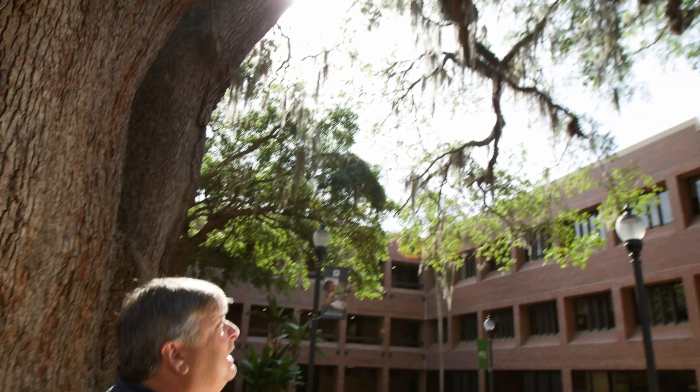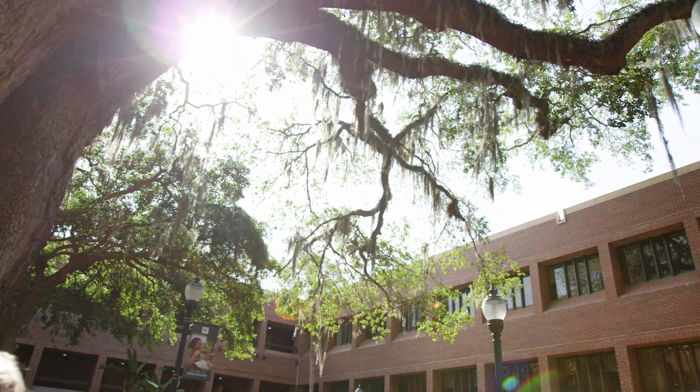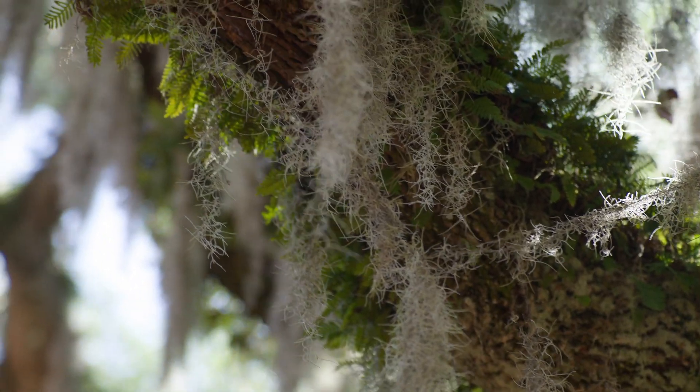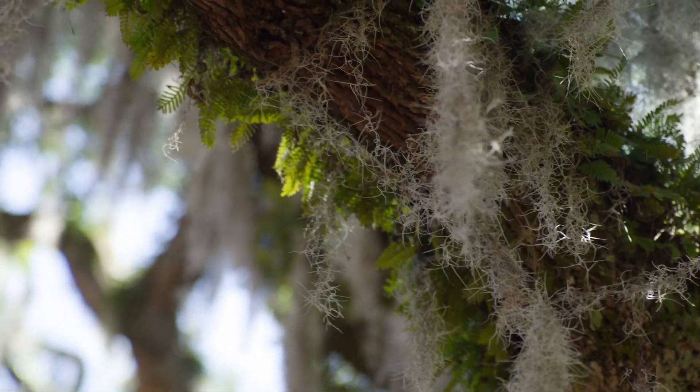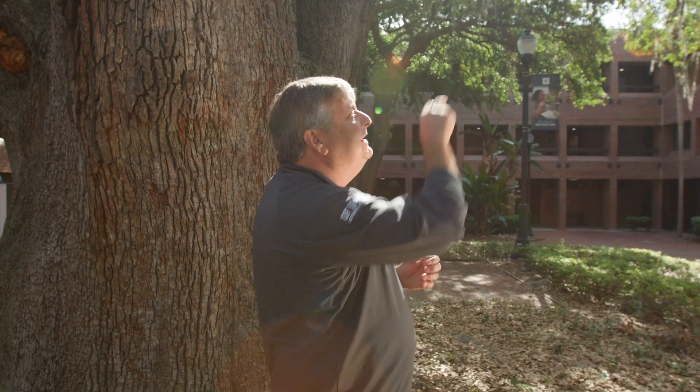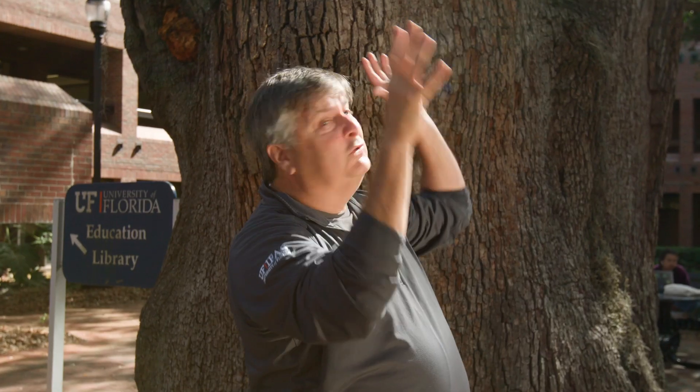Within the branches you'll find Spanish moss hanging down. Spanish moss is actually an interesting species in and of itself — it's not a true moss. It's actually a close relative, believe it or not, of the pineapple. They're a flowering plant as well. The tree in and of itself is its own ecosystem.